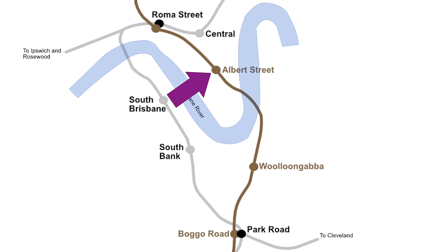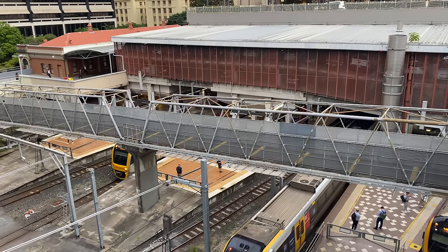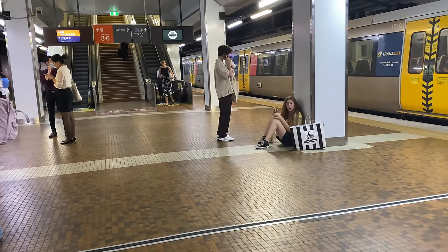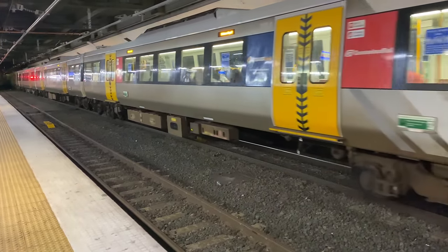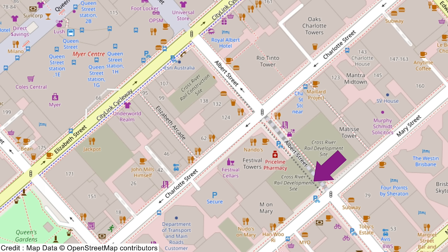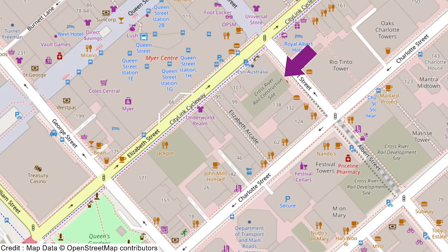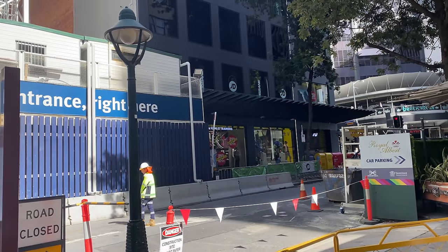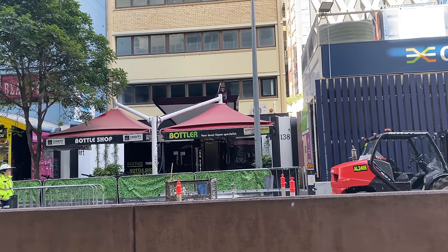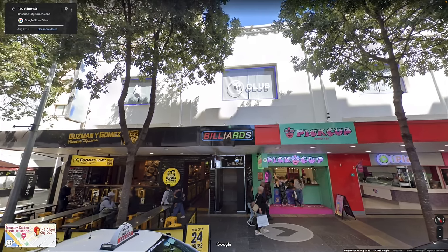Albert Street is the first new station to be built within Brisbane's CBD in over 120 years. It will take pressure off Central Station, currently Brisbane's busiest station, where overcrowded platforms and queues for escalators and stairs are already an issue at peak times. The main entrance to Albert Street Station will be on Albert Street close to the corner with Mary Street. A second entrance further north is also on Albert Street, close to the Queen Street shopping mall next to the JD Sports Store on the corner with Elizabeth Street. The white building at 142 Albert Street was demolished to make way for this station entrance and concourse.